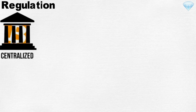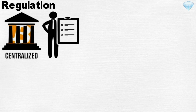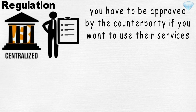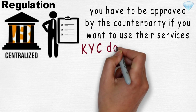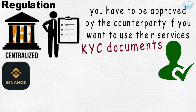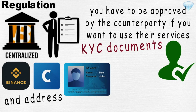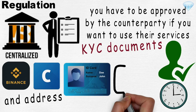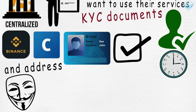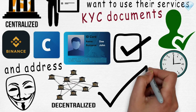Regulation. Centralized exchanges are highly regulated. You have to be approved by the counterparty before using their services. Centralized exchanges require Know Your Customer, or KYC, documents to verify your identity. Exchanges such as Binance or Coinbase will request an image of your ID or passport and proof of residence. As a user, it takes time and you will have to wait until you get approved. In contrast, if you wish to remain anonymous and start right away, a decentralized exchange could be the solution.